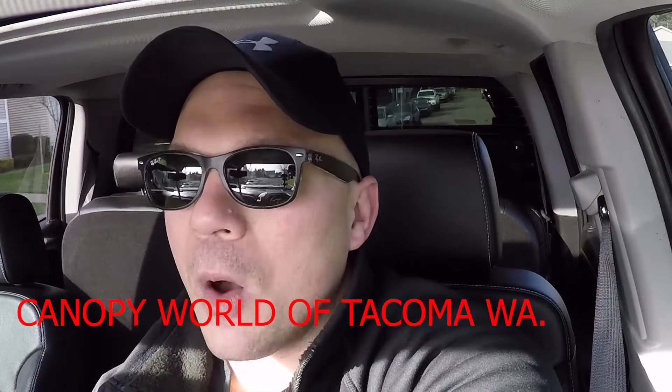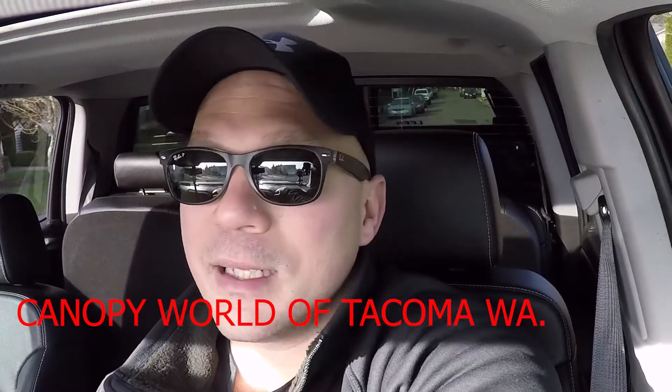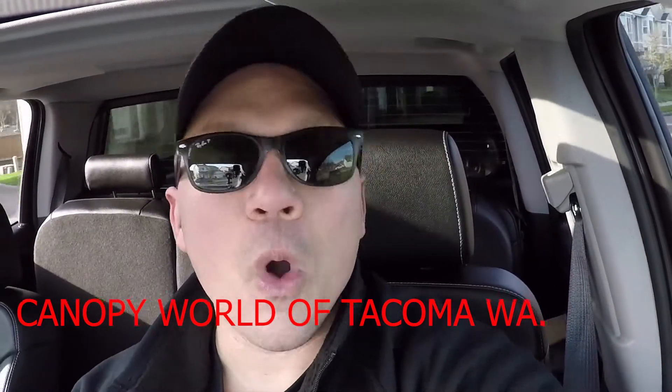Hey guys, thank you so much for watching. Today I'll be doing a review on the Leer XL 100 — this is the canopy I got for my Chevy 3500. I want to say thank you to the guys at Canopy World in Tacoma; they helped me get some replacement keys for the lock, get the brake light installed, and get the dump lines wired into the truck. If you like this video, give me a huge thumbs up and please subscribe.